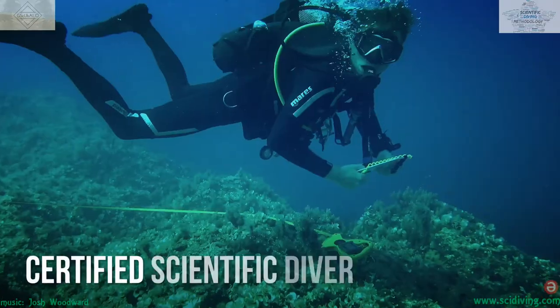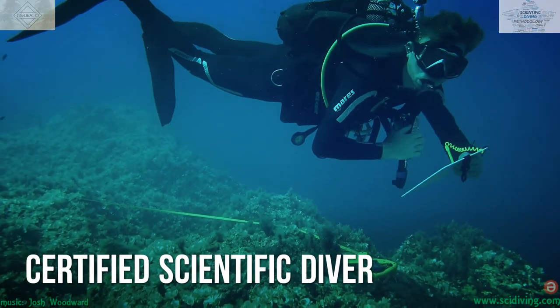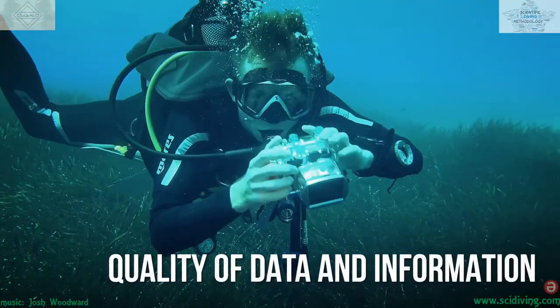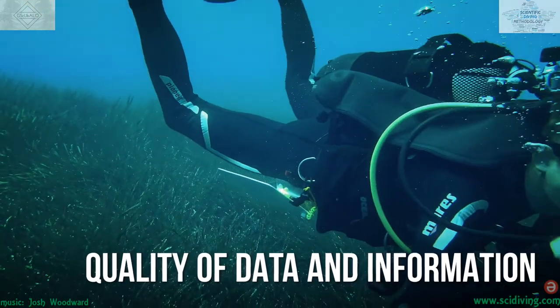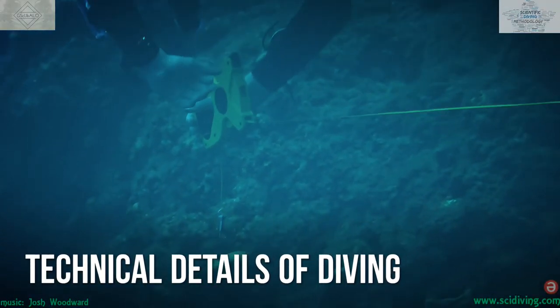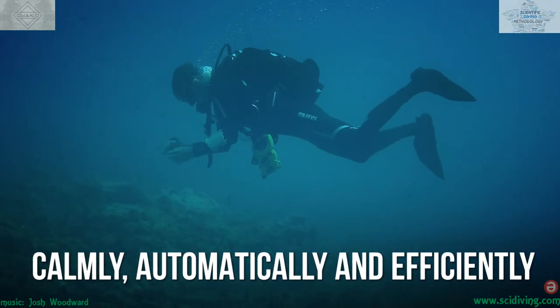In this way, the then certified scientific diver can concentrate more on his or her research, obtaining better quality data and information upon each dive, carrying out the technical details of diving calmly, automatically, and efficiently.